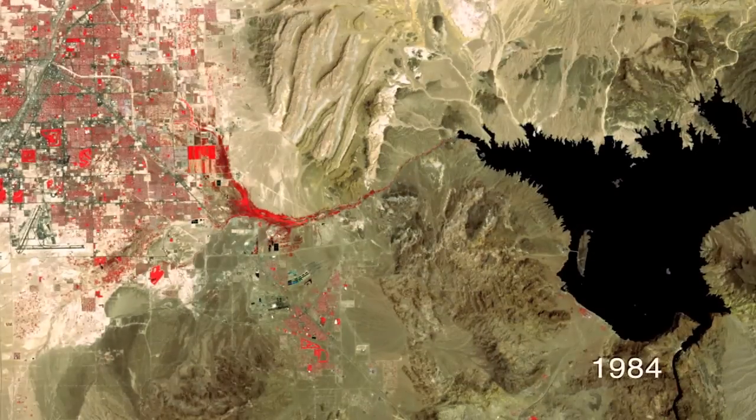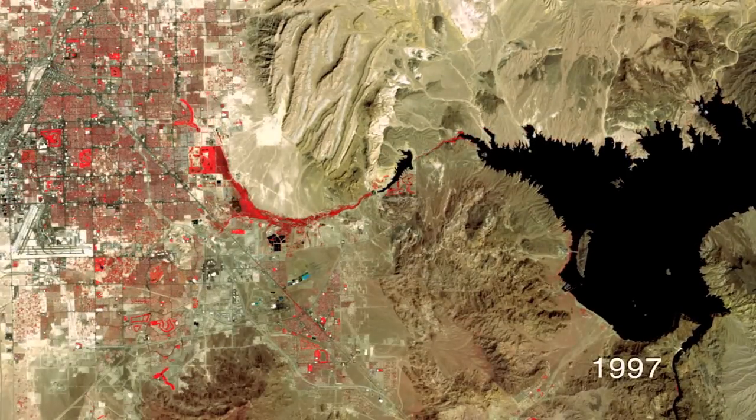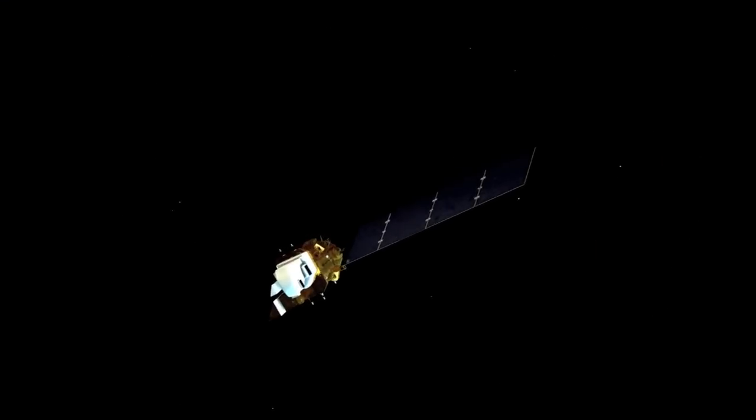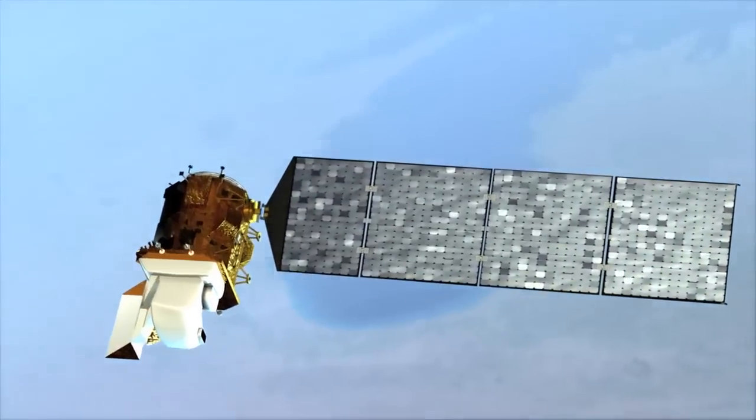Goddard Space Flight Center launched the first weather satellite, Tyros-1, almost 50 years ago, and we started looking at the Earth many, many years ago. Using global imagery to understand how the Earth changes through time and the implications of those changes is a major focus for NASA's Earth Science Program. The next Landsat satellite, the Landsat Data Continuity Mission, is scheduled to launch in February 2013.